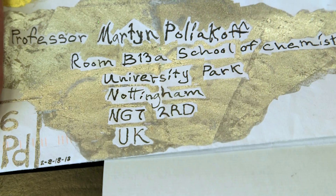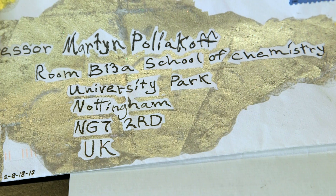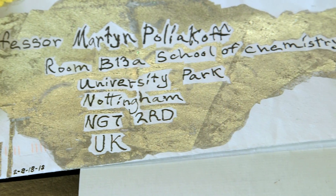This is a letter from a fan. I don't get many letters from fans — mostly they send me email — but this letter, as you can see, is really striking.